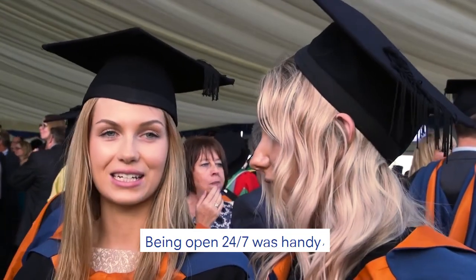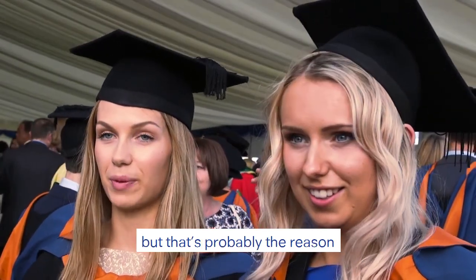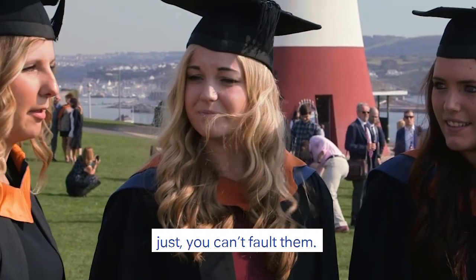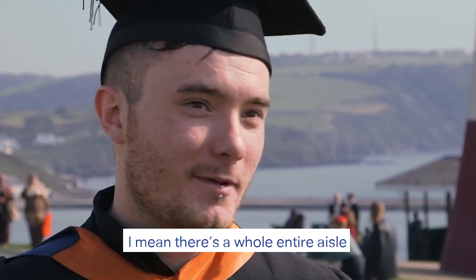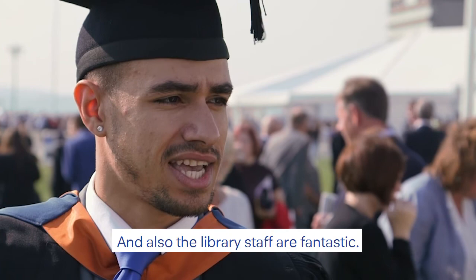Being open 24/7 was handy. It meant that we spent even more time in there, but that's probably the reason why we did so well. Services in the library, you can't fault them. Anyone, everyone's there, wants to help. It's got thousands of books — there's a whole entire aisle just for my course. And the library staff: fantastic.